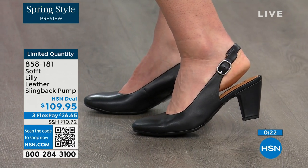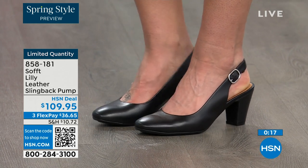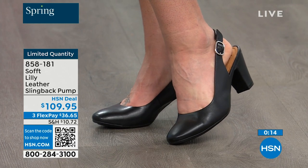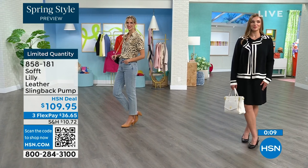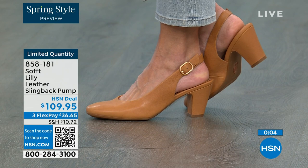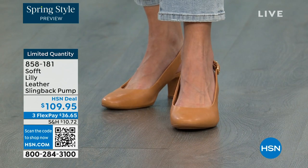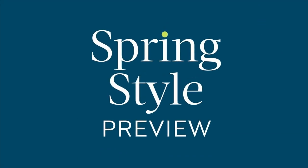Our quantity is very limited. 858-181 is the item number. If you're looking at these and want them and you're getting a brand new HSN card, when you're approved you can take ten dollars off the first purchase with your new card. That would make those shoes under a hundred dollars for you.